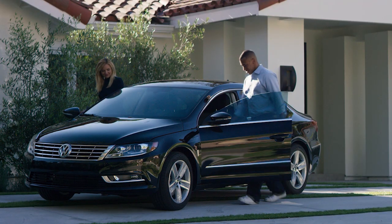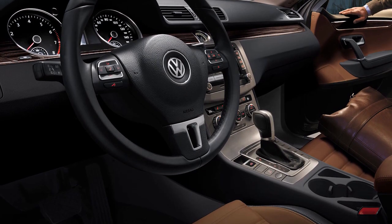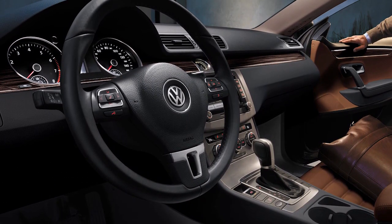Inside the CC, you'll be right at home if you've spent any time in a recent Volkswagen. It's a well-organized cabin with simple-to-use controls and an elegant dashboard.